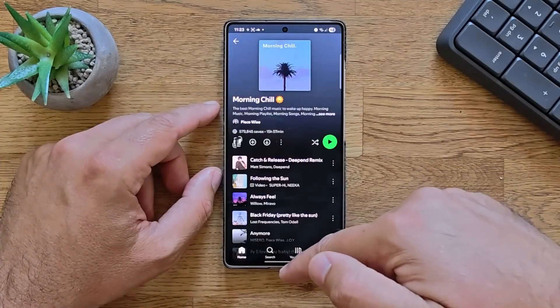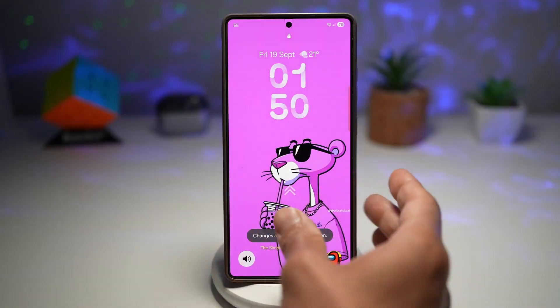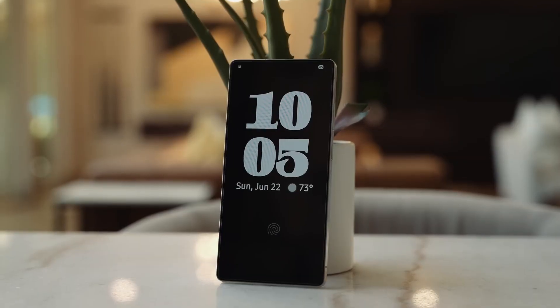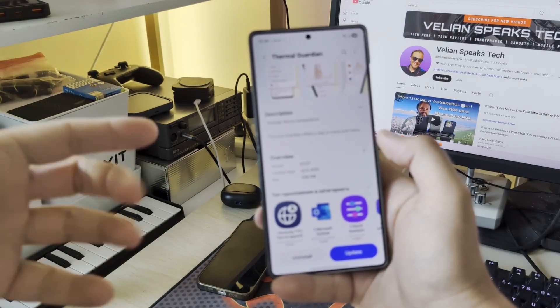Early leaks are hinting that Samsung's next big UI update is already being tested behind the scenes, long before anyone expected. And the best part — if you own a Galaxy device, this could be the biggest reason yet to hold onto it, or upgrade soon.